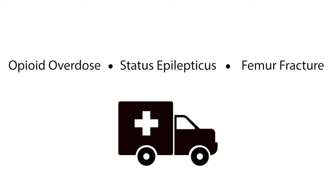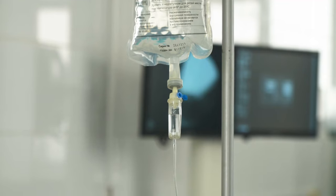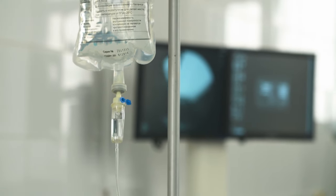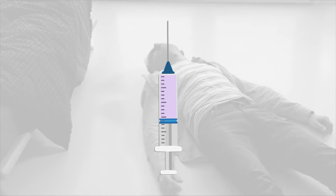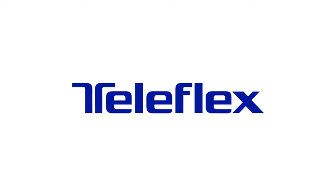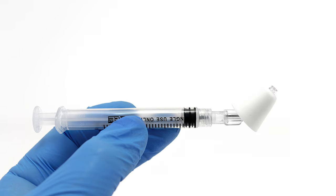Opioid overdose, status epilepticus, femur fracture — calls first responders will likely face in their careers. With quick medication delivery being crucial, IV access is not always easy, and safely administering an intramuscular shot to an actively seizing patient can be challenging too.